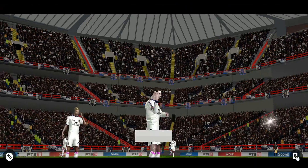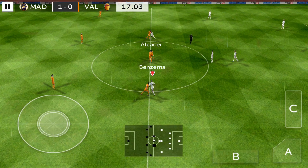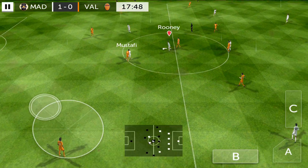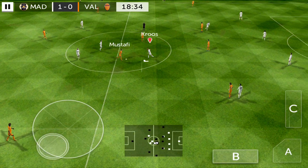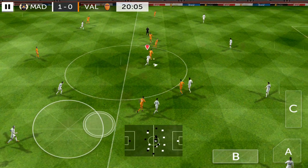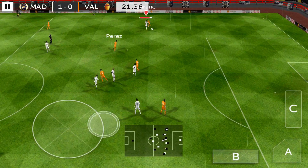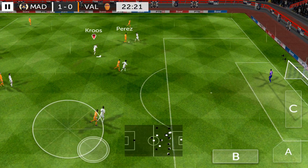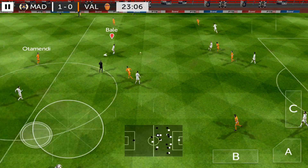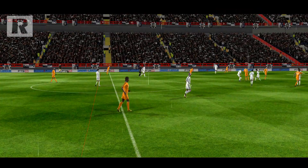That goal's been coming, and there are surely more goals to come in this match. What a well-timed tackle. He's well offside.